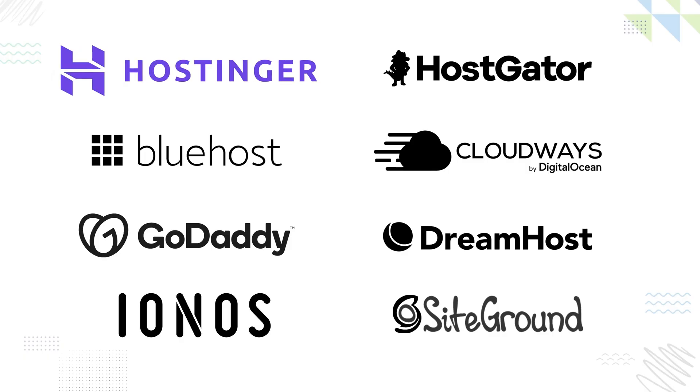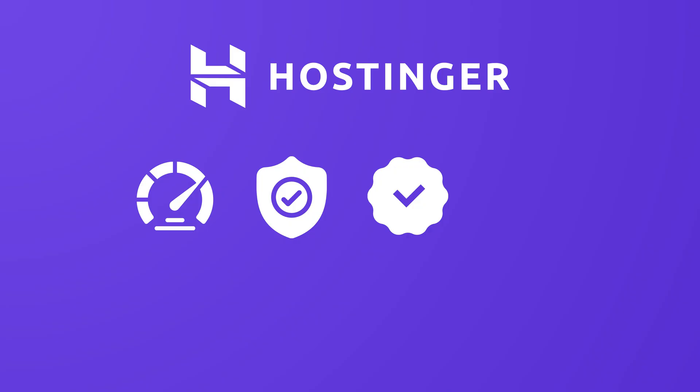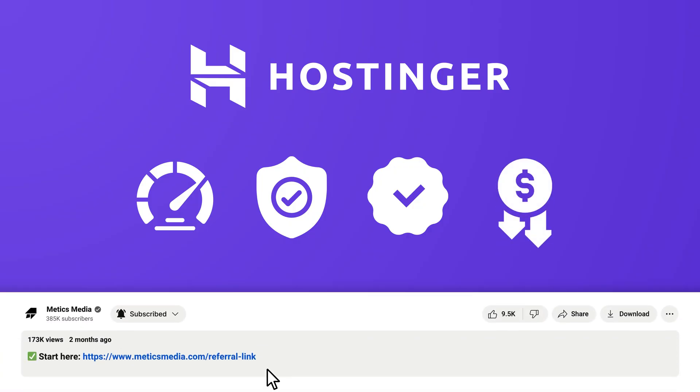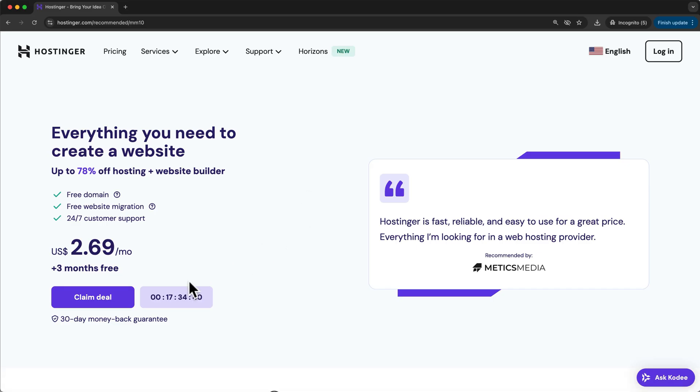For our website, we'll use Hostinger. It's fast, reliable, easy to set up, and more affordable than most other options. Plus, by using the first link in the video description to sign up, you'll get an additional 10% discount on your hosting plan.